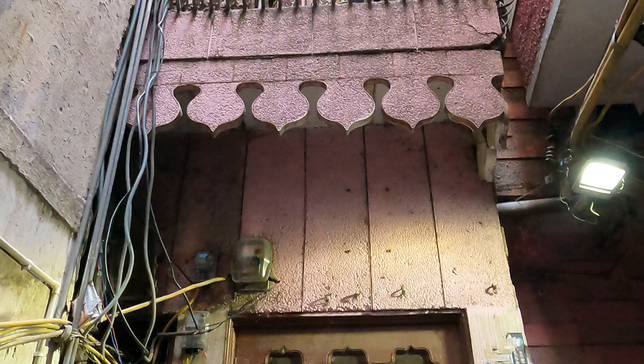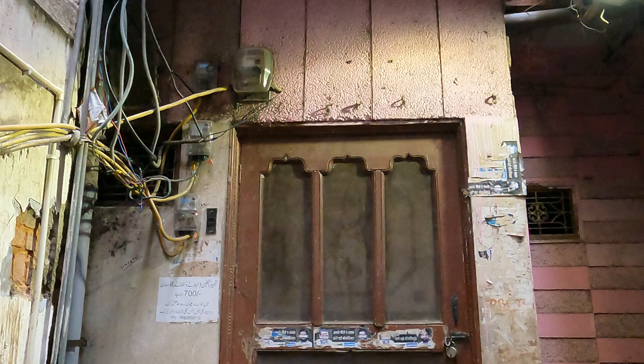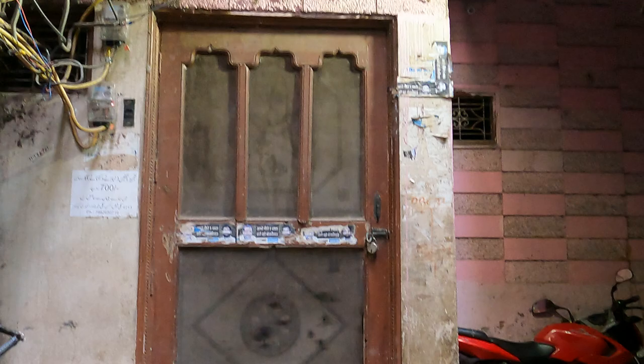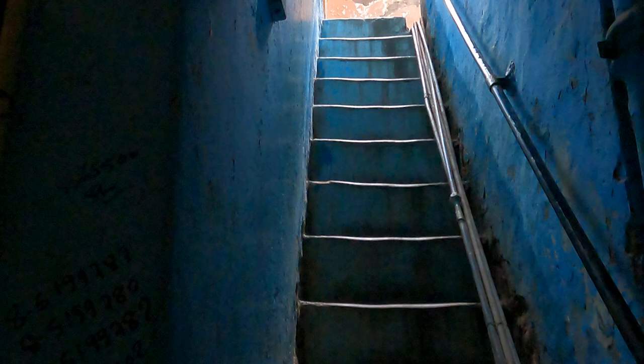Turkman Gate has an extremely rich and an extremely interesting history. Of course we see there's congestion and you literally have to go through these dark corridors and these narrow lanes to look for history and to experience history.